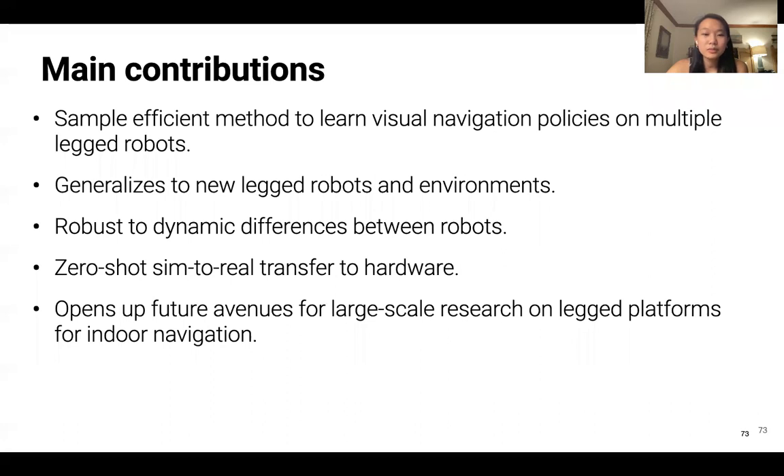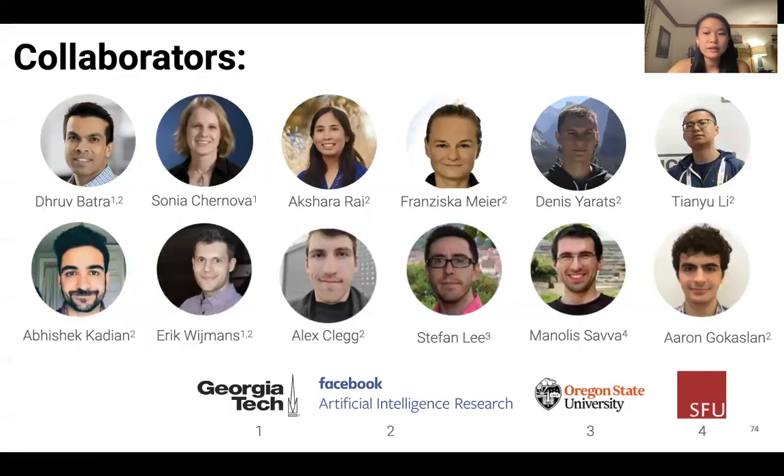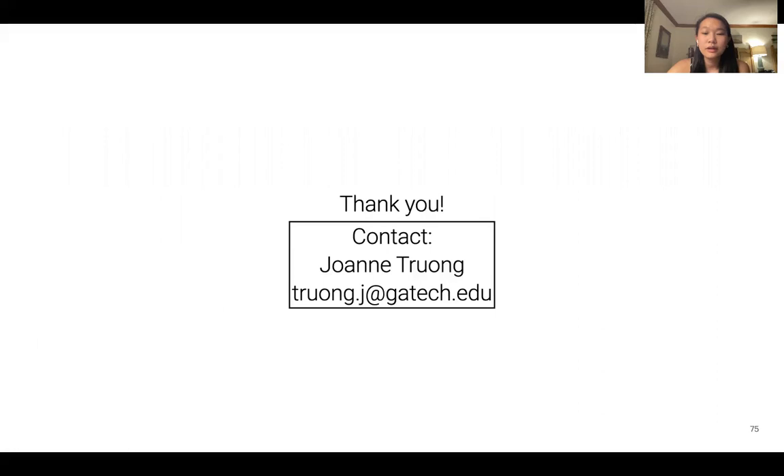In summary, our main contributions are: first, a sample-efficient method to learn visual navigation policies on multiple legged robots; second, policies that generalize to new legged robots and environments; third, policies that are robust to dynamic differences between robots; and fourth, zero-shot sim-to-real transfer on hardware. We hope our work opens up future avenues for large-scale research on legged platforms and for indoor navigation. I'd like to thank my collaborators, and thank you for listening.